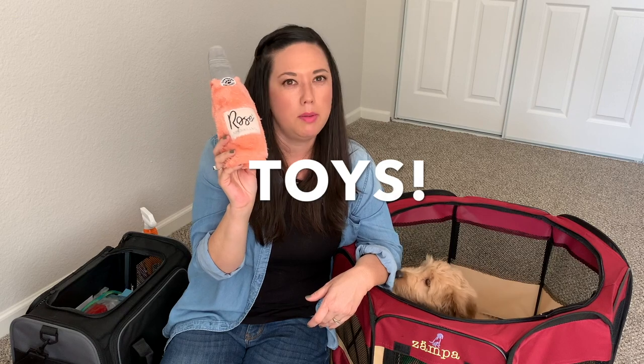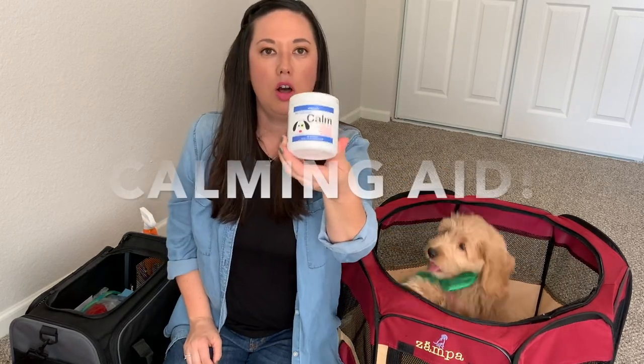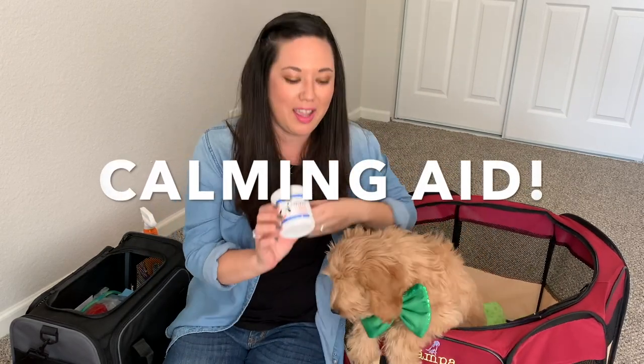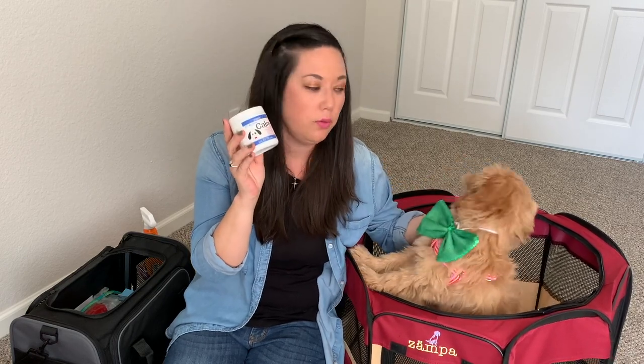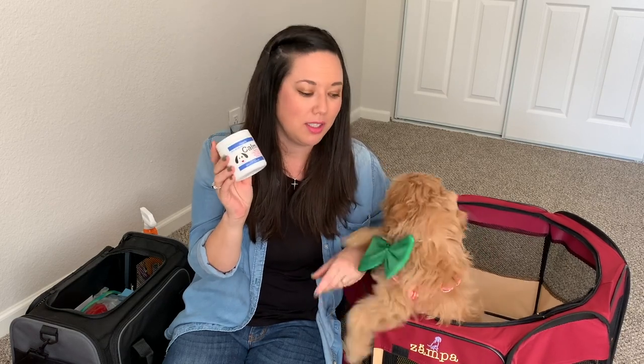I'm also bringing her toys — maybe two toys with us to keep her entertained. I picked up these calm chewables on Amazon. These are good for traveling or when there's fireworks, and you can use them for puppies over the age of 12 weeks. I can put the link below — I'm in no way sponsored by Amazon or the company, but I just picked them up and haven't tried them yet, so I will let you know if I use them and how they worked.